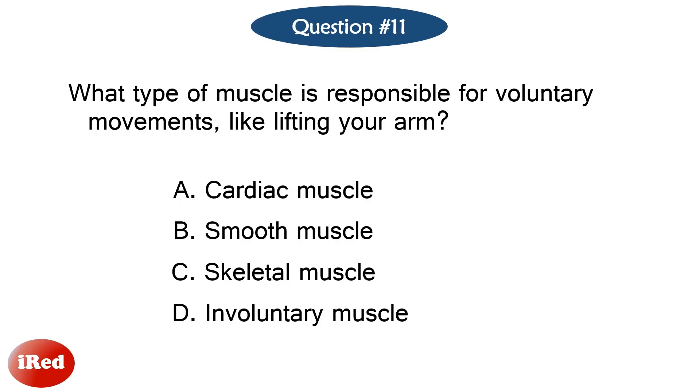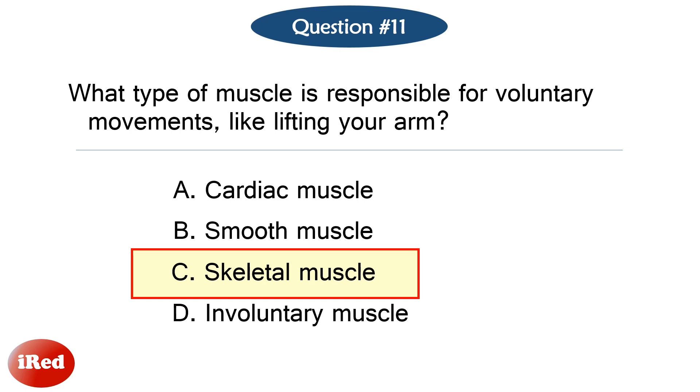Question number eleven. What type of muscle is responsible for voluntary movements, like lifting your arm? The correct answer is letter C, skeletal muscle.